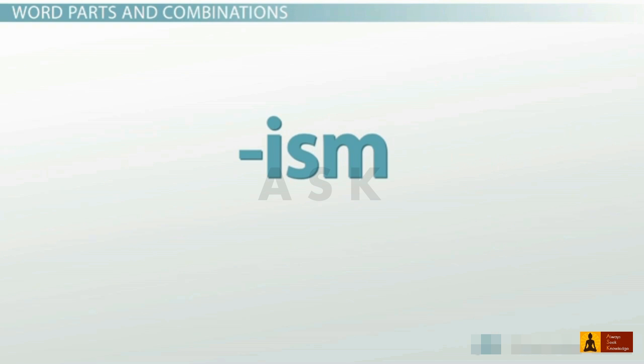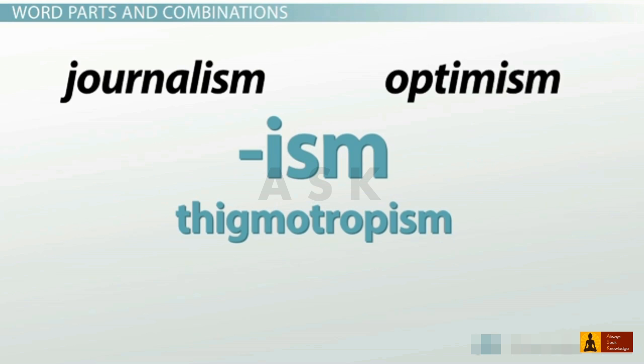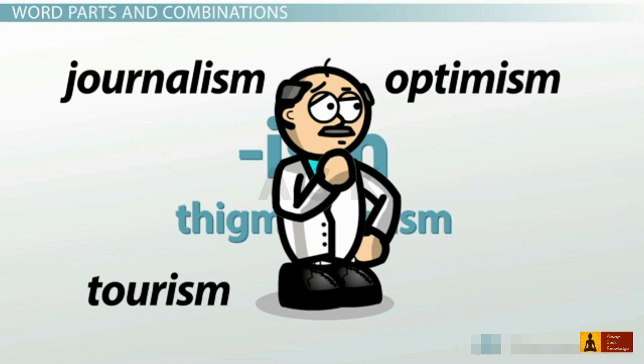For example, the suffix -ism appears in the word thigmotropism. You don't need to know that -ism is a suffix that indicates a noun — you already know plenty of similar -isms, like journalism, optimism, and tourism. These are all nouns, so thigmotropism must also be a noun, even if we're not yet sure what it means. Try to build connections between words that you already know and words you're just learning. You'll start to get a sense of what the word parts mean, and then you can apply them to other words.